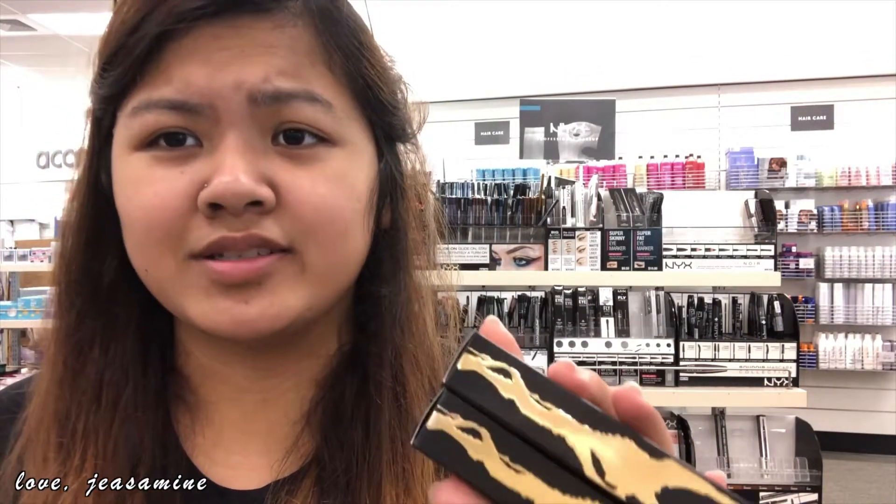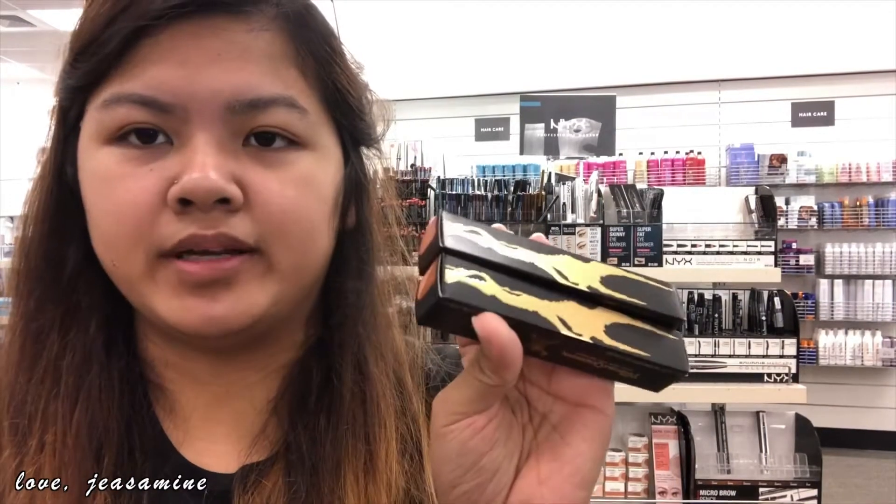I wish they had more of the lipsticks because I wouldn't know how they look like. I didn't come here yesterday, so I believe they restocked yesterday. I normally come here every time I go to TJ Maxx, but they don't ever restock. So now they do and they have like new products, and I missed out on it — so sad. But I'm probably gonna take this, so now I can show you guys.